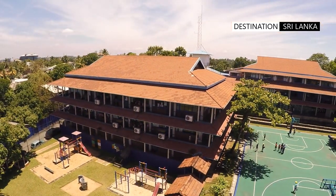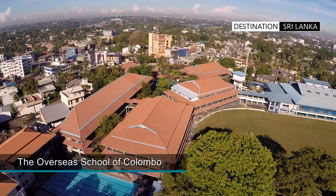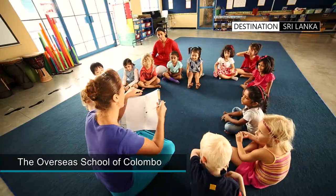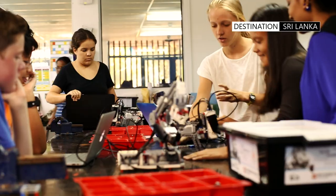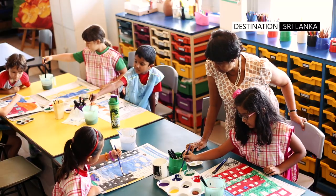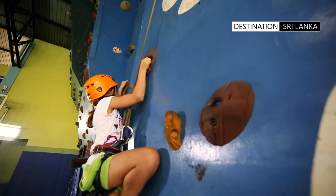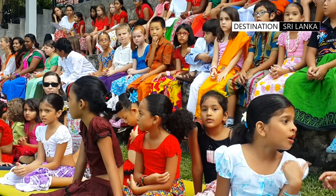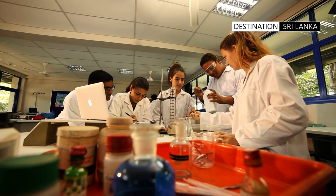Because of the well-planned and built infrastructure, many expatriates have located their residencies in this locality. So it's no surprise that Sri Lanka's oldest international school, too, is located within the heart of the city. The sprawling campus has an exclusive student community of just over 400 children from about 40 nationalities.